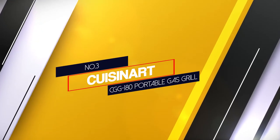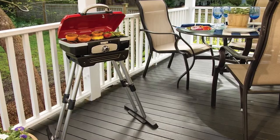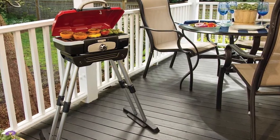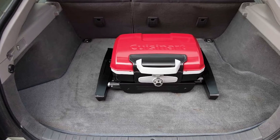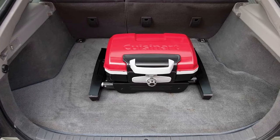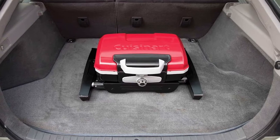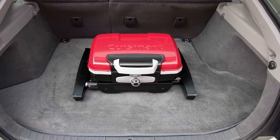Number 3. Cuisinart CGG-180 Portable Gas Grill. The next option is the Cuisinart CGG-180 Petite Gourmet Portable Gas Grill with Versa Stand. This is also a fully featured grill but it does come at a lower cost compared to the previous model. With this in mind, the grill is a more appropriate option if you need something that offers a complete grilling experience without spending too much money.